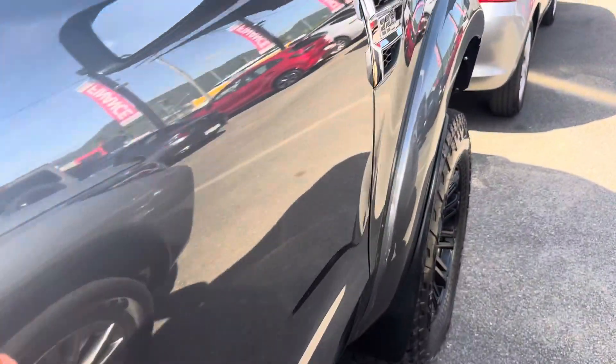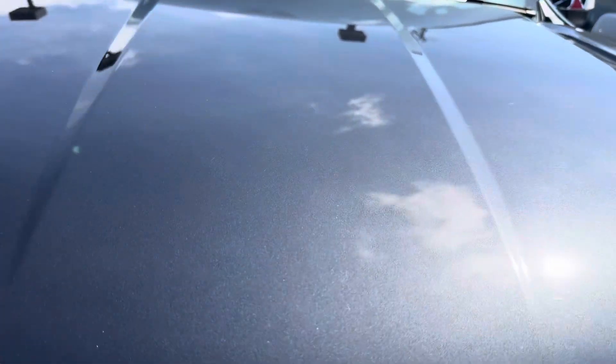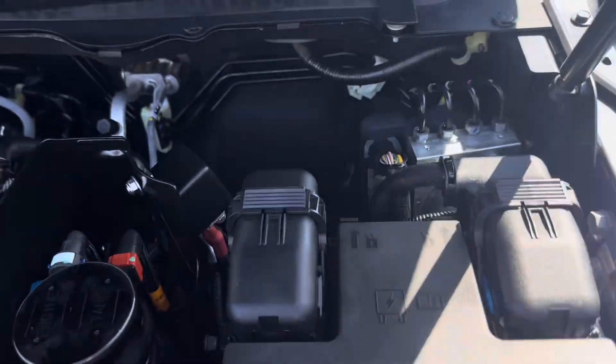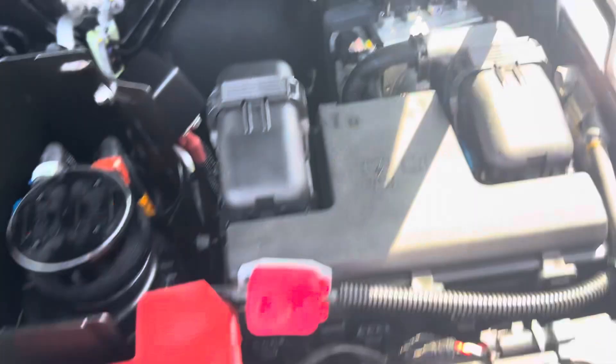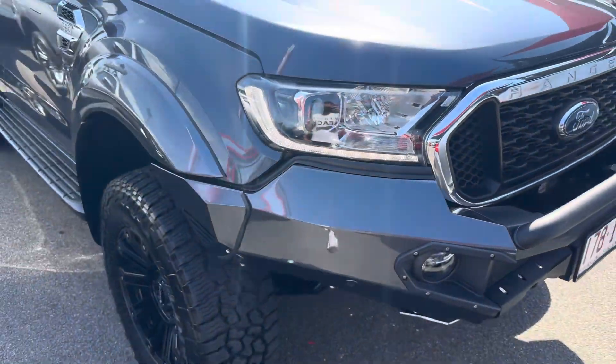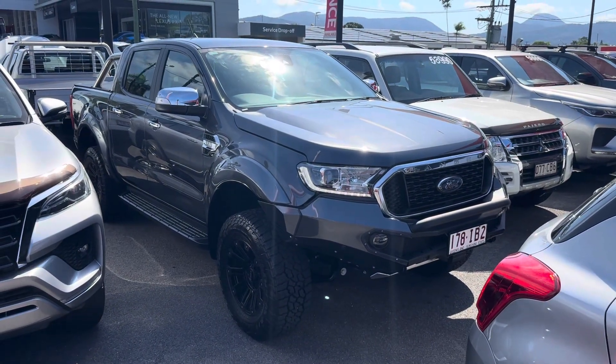Just showing you the engine bay now — as you can see and hear, there are no funny ticks or noises. It's all very clean and tidy, full service history, locally owned. The Stellar driving lights are also fitted, as you can see. That's your virtual tour — I hope you enjoyed it. Talk to you soon. Thank you.